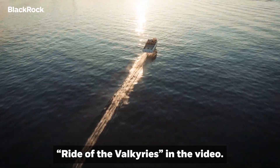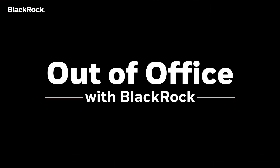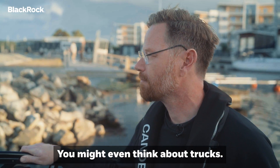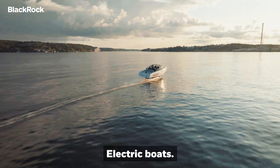By the way, we totally need to play Ride of the Valkyries in the video. When you think about electric vehicles, you think about cars, you might even think about trucks. But today, we're going to be thinking about boats — electric boats.